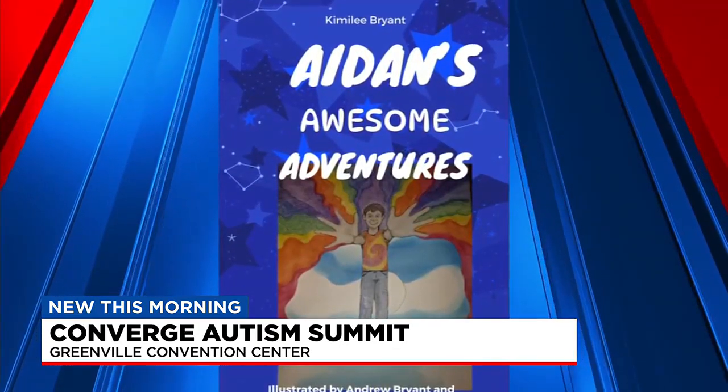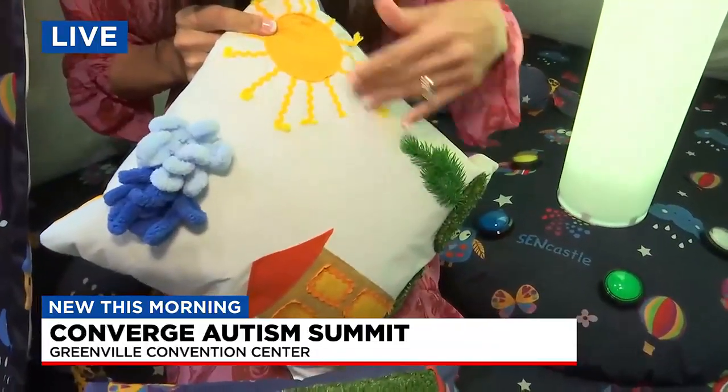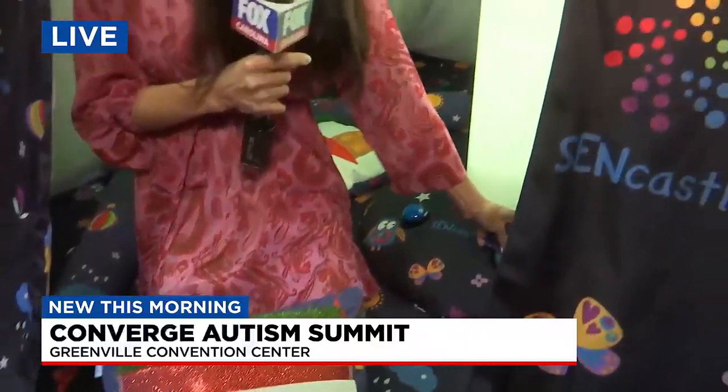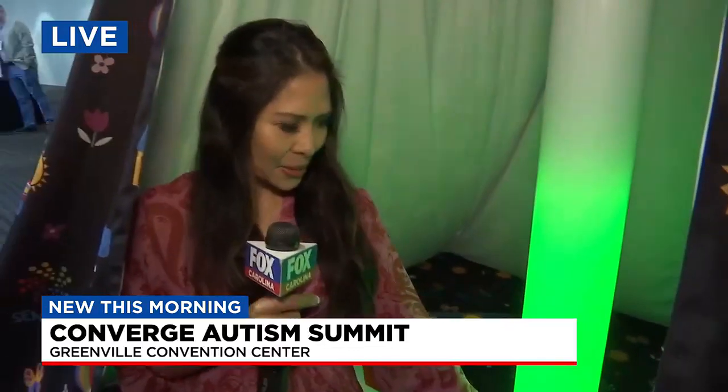Back inside the SEN Castle, here's an example of what it does. There are all sorts of things here to help children with autism who may struggle with new sounds or textures — pillows with different textures and cards where they can create different colors or sounds using assistive technology. A lot to learn and take in at this summit. Reporting live in Greenville, Maya Ruiz, Fox Carolina News.